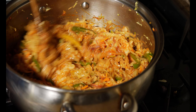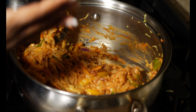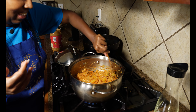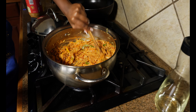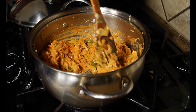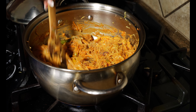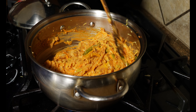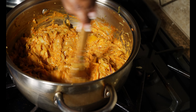My husband likes this with fufu — he thinks it's the best. I like it with rice; I'm not a big fan of fufu. Can you smell that? It smells heavenly. Try it — let me know what you think, if you liked it, and what you ate it with. What starch did you eat it with?